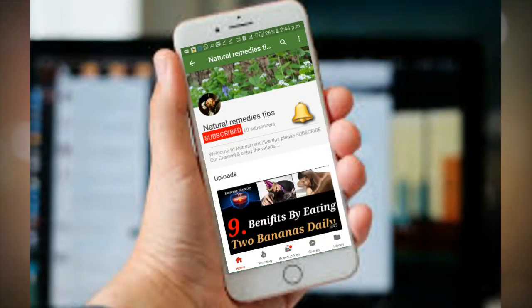If you want to see more videos related to health, press the red button and tap the bell icon to subscribe to our channel.